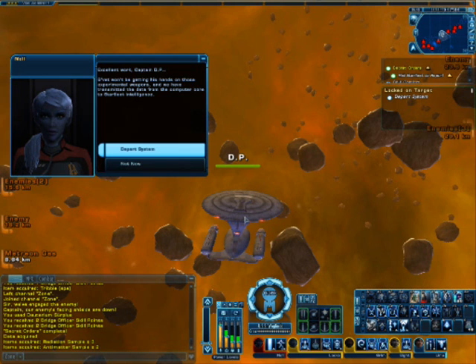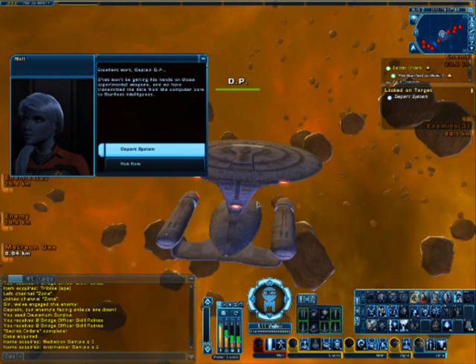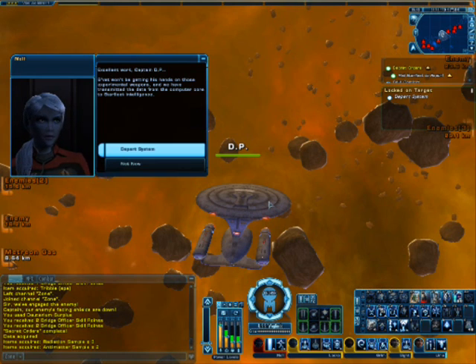Thank you? You're my first officer — you're supposed to be contrary to me, right? That's sort of why they... never mind. The Vet won't be getting his hands on those experimental weapons. Have we transmitted the data from the computer core to Starfleet Intelligence?